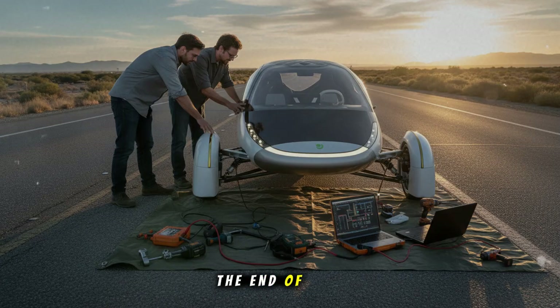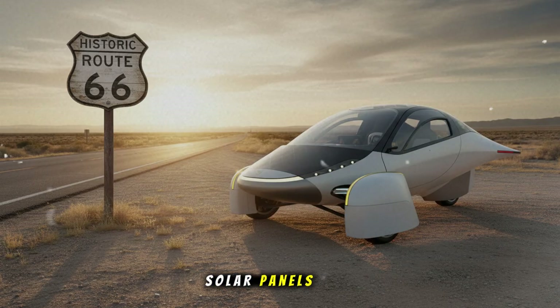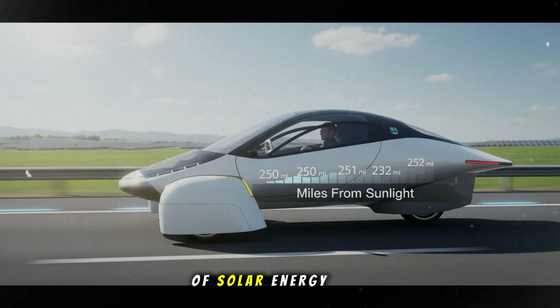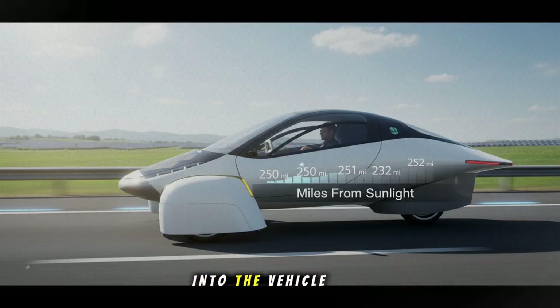But that wasn't the end of the story. Because when the team started driving and the environment improved — as the sky became slightly brighter and the weather warmed — those solar panels started doing something even better. As they rolled through that beautiful transition from snowy mountain landscape to the historic, almost cinematic scenery of Route 66, Aptera saw peaks of about 520 watts of solar energy flowing into the vehicle.